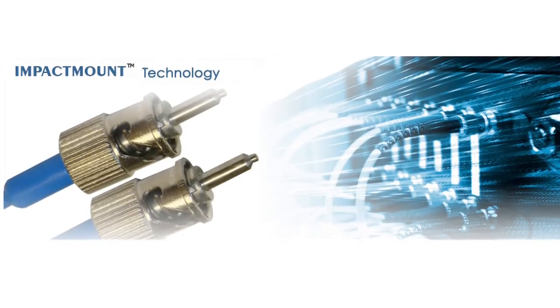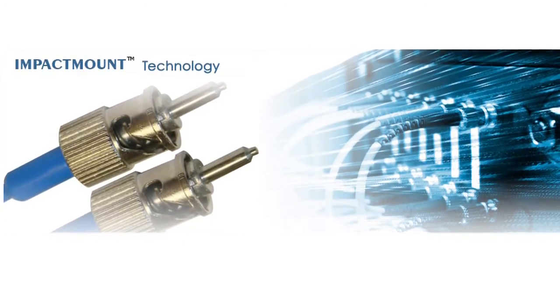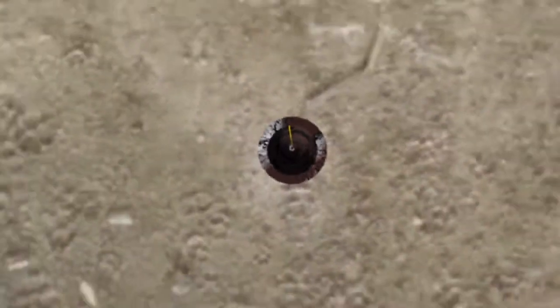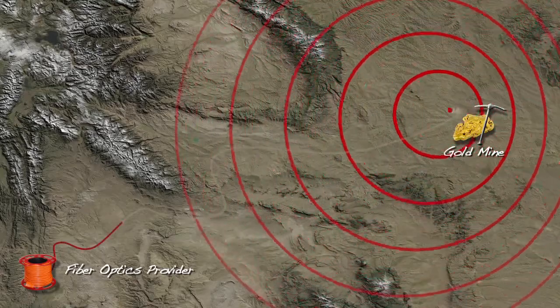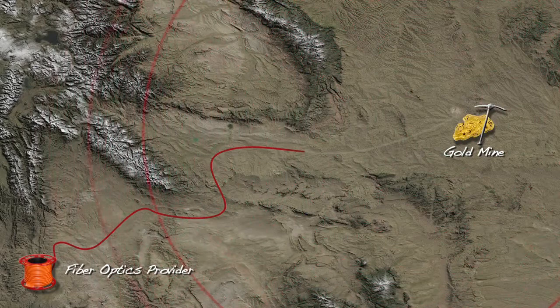IMT provides an elegant alternative to conventional fiber optic connectors that use gels and epoxies. Imagine the following scenario: a fiber cable at a remote but critical area of an underground gold mine is damaged. A call is quickly placed to the fiber optics provider as operations come to a screeching halt. The mine is forced to shut down until a trained technician reaches the site and performs a lengthy repair. This repair can take more than a day — a waste of precious time and money.